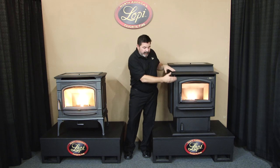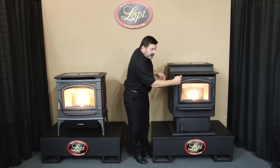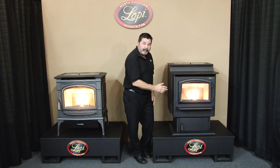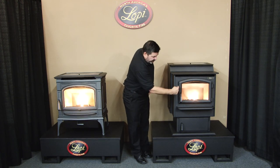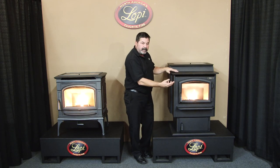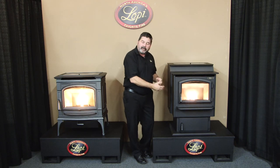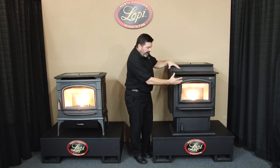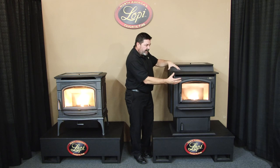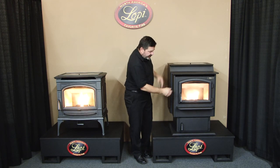Below the heat exchanger is the firebox, which is lined with removable stainless steel panels. The stainless steel panels help hold the heat in for a longer burn time — they give better combustion on the fuel by keeping more heat inside the stove, so we can then get that heat out efficiently.